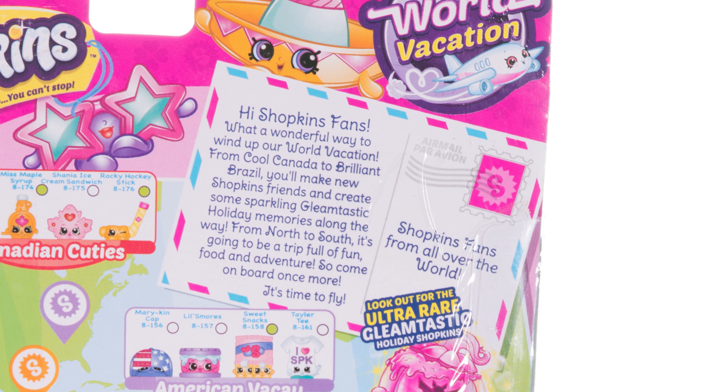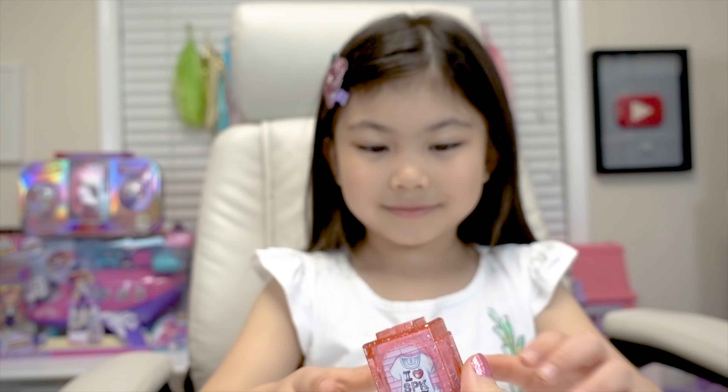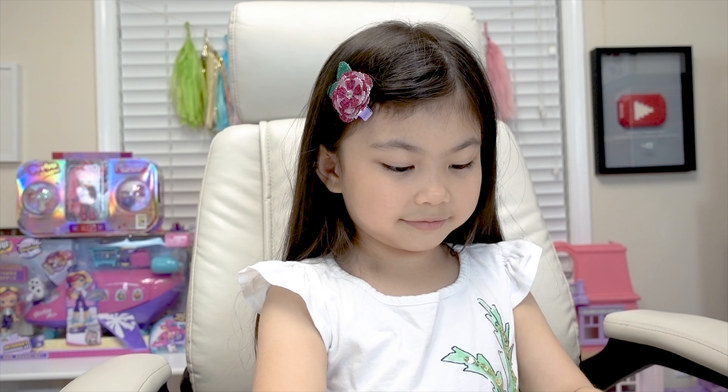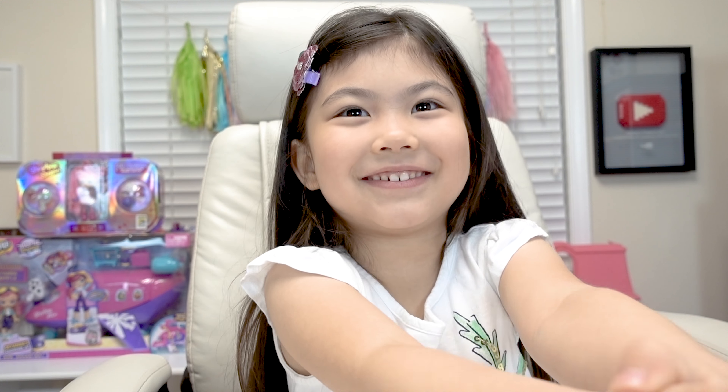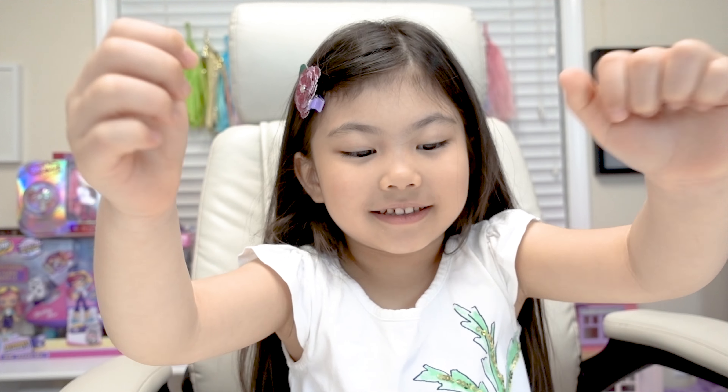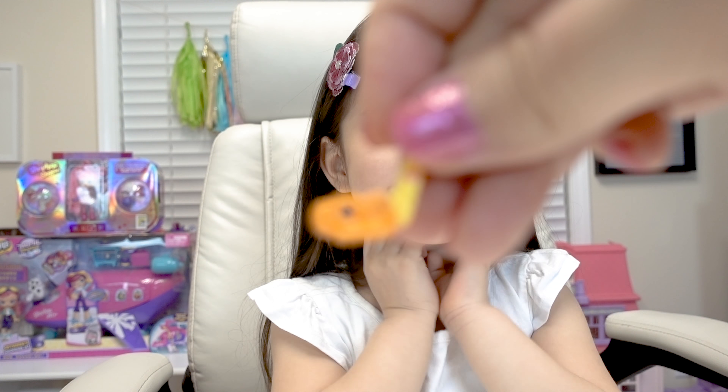Ready to open your first pack? Here's the room we got — it's the light pink color, so cute! And this is the hidden Shopkin — it looks like a hockey stick! Let's check the checklist and see what we got.